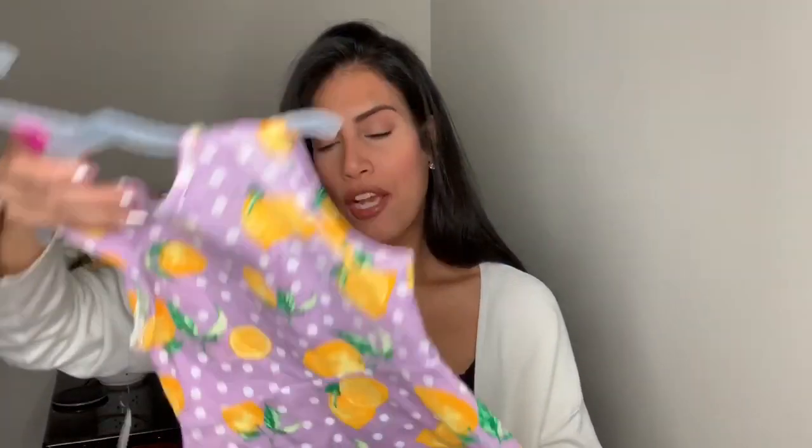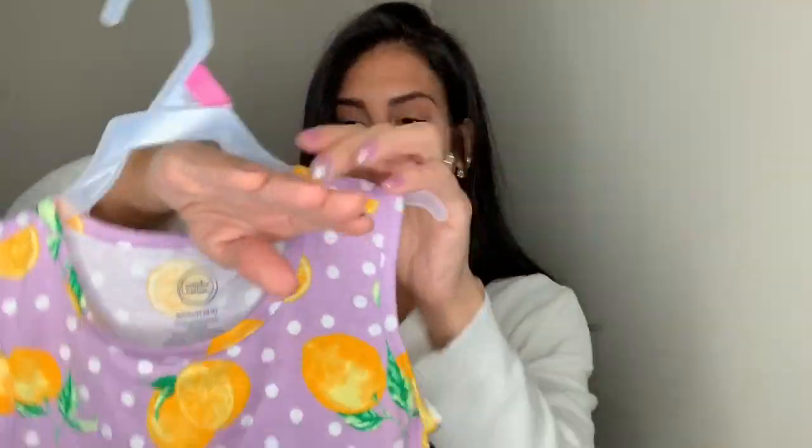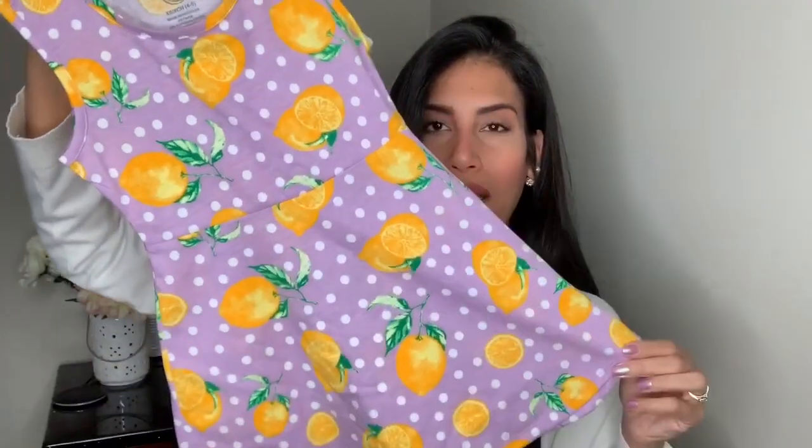For Madison I couldn't find any cute pajamas in her size on sale, so I didn't get her any. But I did get her this really cute dress — it has a bunch of lemons on it. It's by Wonder Nation and it was only $4.96. I just thought it was really cute.